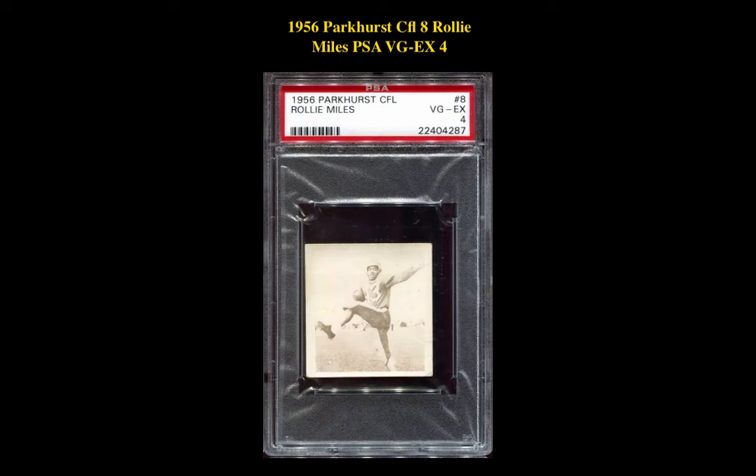The next Parker CFL card is a 1956 CFL-8 Raleigh Miles, PSA VG-EX4. This Raleigh Miles card is currently for sale on a marketplace at $176.